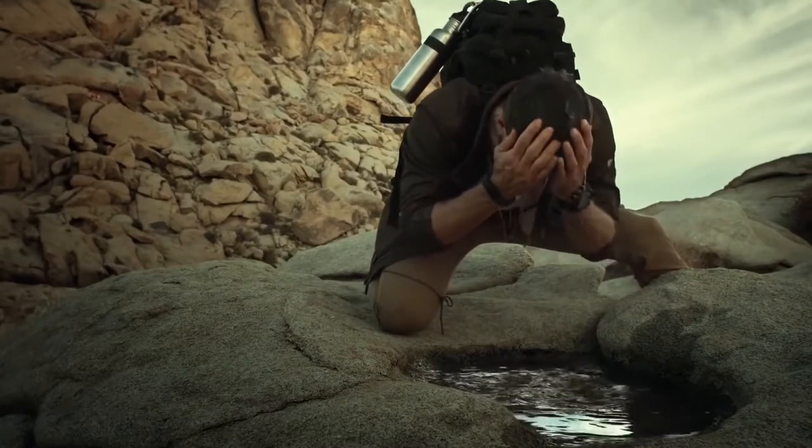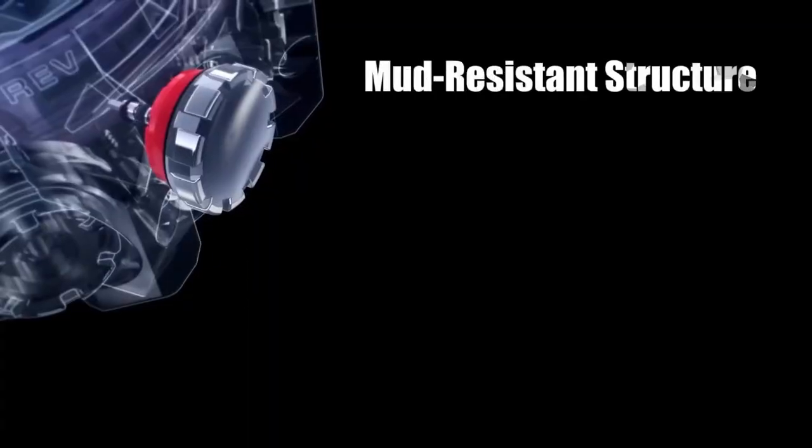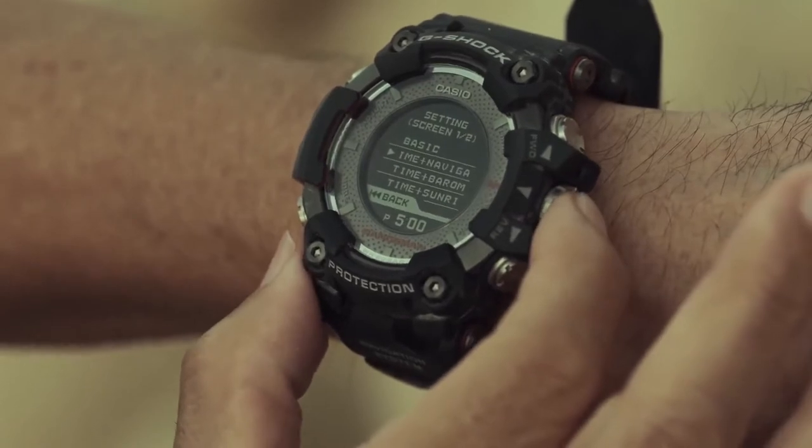The Rangeman also features a sapphire crystal, a carbon fiber insert band, low temperature resistance to minus 20 degrees Celsius, dust and dirt-proof, and mud-resistant construction.